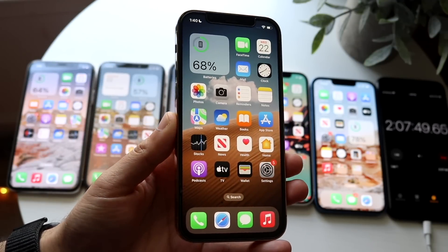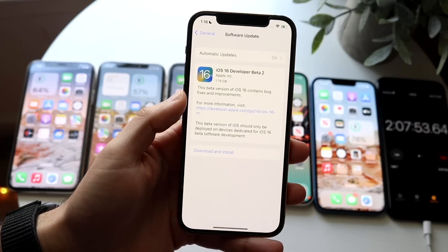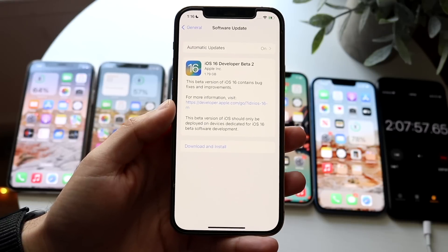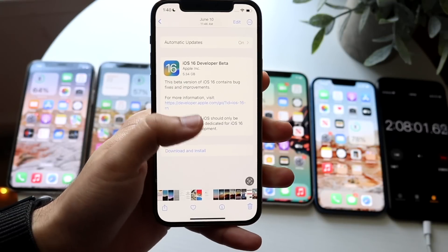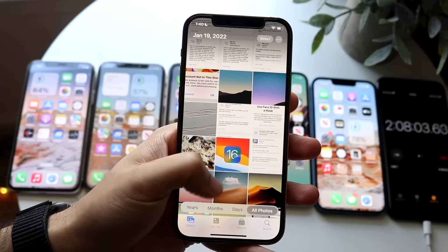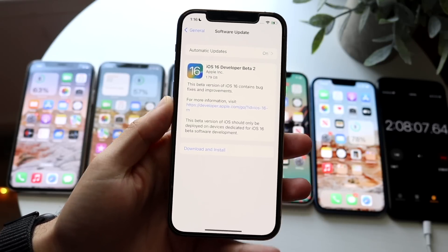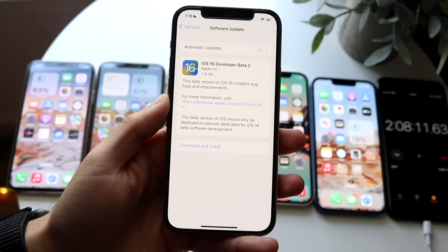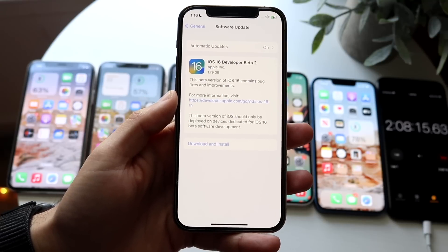This is a really, really big update for Beta 2. It's coming in at 1.79 gigabytes, which is a massive size. The previous update was 5.34 gigabytes on my 12 Pro. So for this to be a Beta 2 and be this big in size just screams to me that Apple really changed up a ton of different things within this update, which is really good. This is the size of the specific update.